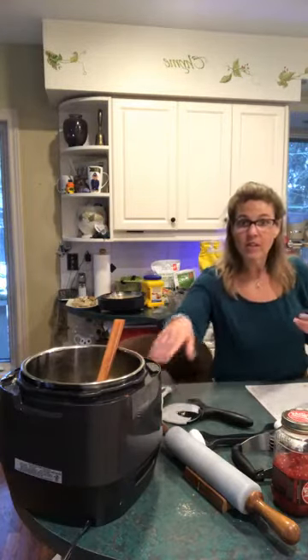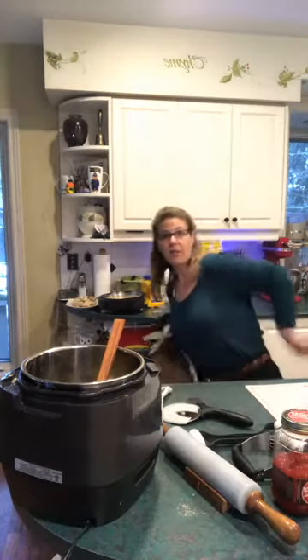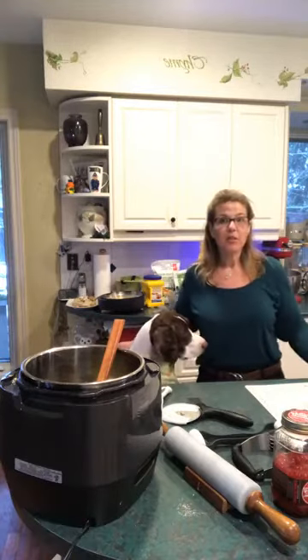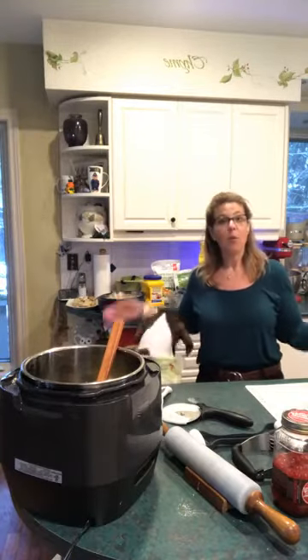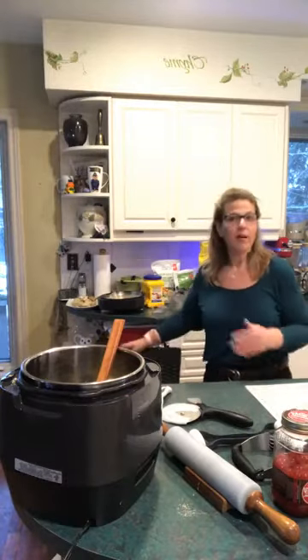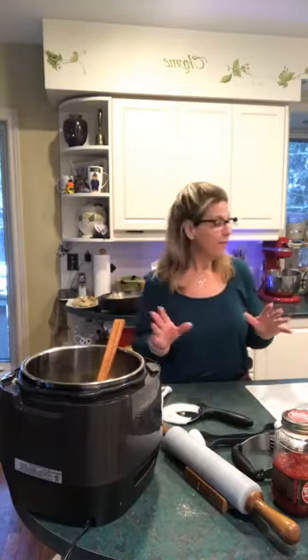We're going to be using the quick cooker today. I'm going to be using my Mix Master, and I'm actually going to be cooking something on the stovetop as well. Several different tools that I'm going to be using today — a little bit different.